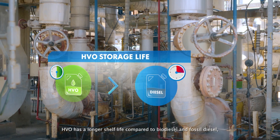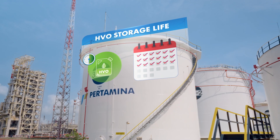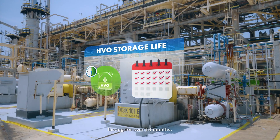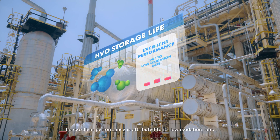HVO has a longer shelf life compared to biodiesel and fossil diesel, lasting for over 18 months. Its excellent performance is attributed to its low oxidation rate.